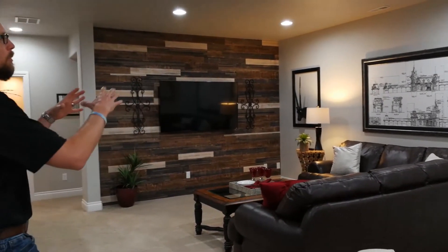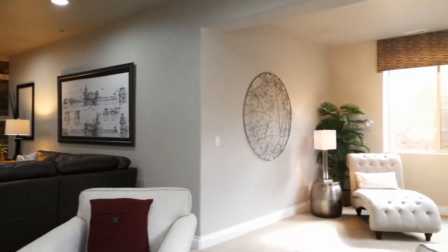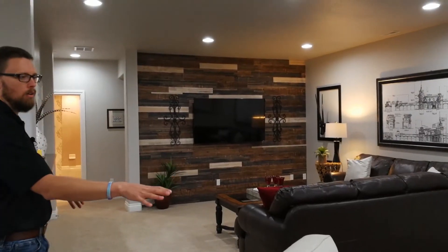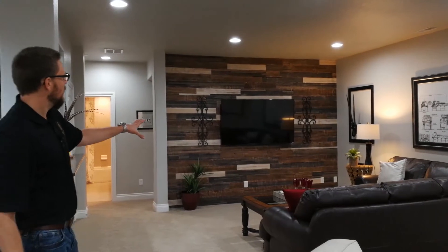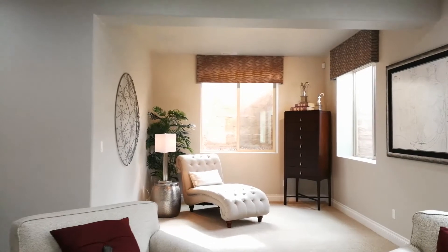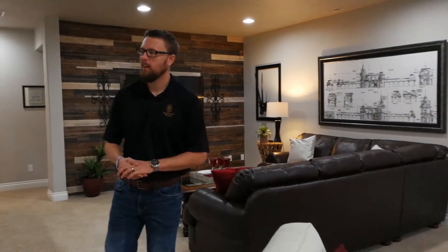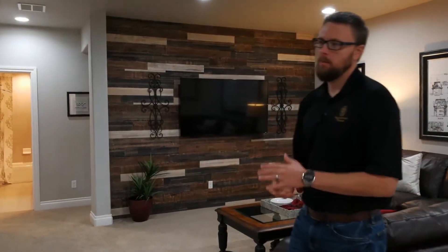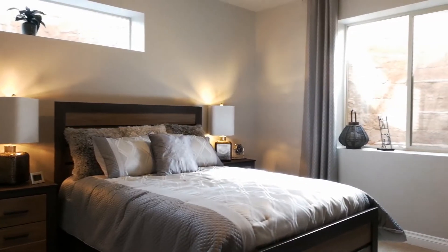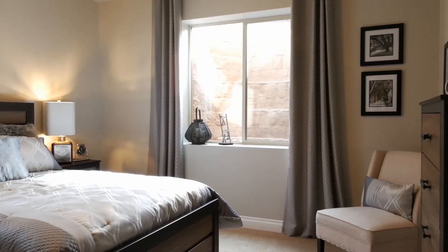We've got an awesome rec room here, really good size for entertaining. You can have a quiet cocktail or reading area, a TV area, and a space for a games table — ping pong, poker table, whatever you can dream up. Down here in the basement we've also got three bedrooms and two bathrooms, so in addition to being a great entertaining space, you've got plenty of room for the family.